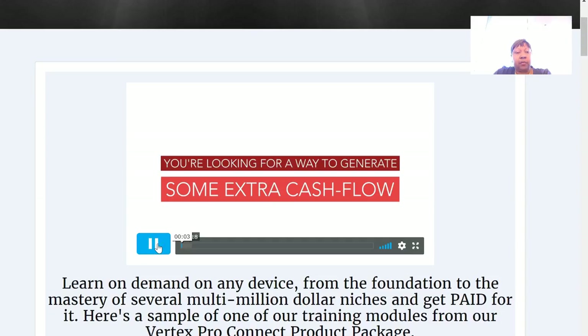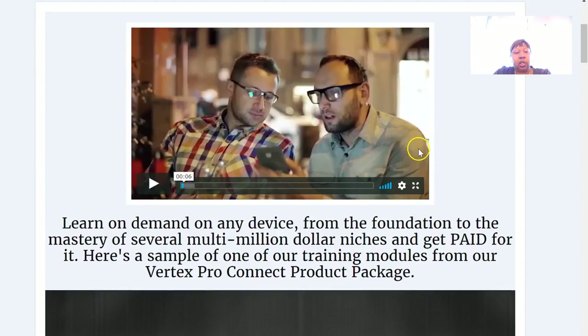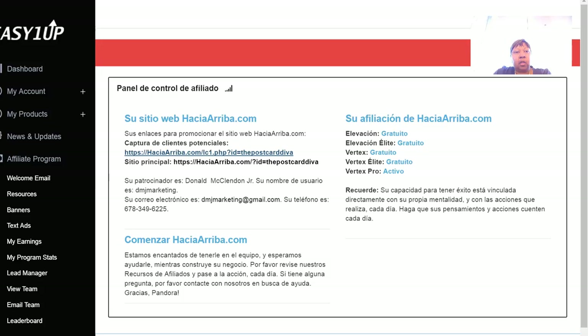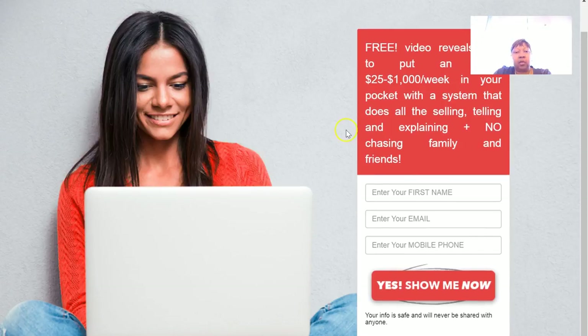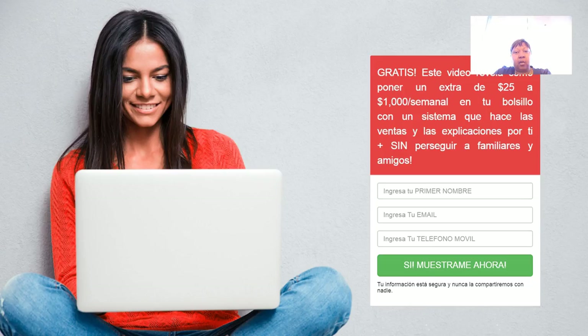This is the website everyone gets — it has a video that comes on automatically about generating extra cash flow from the comfort of your home. You pick a level and you still get this website. You also receive two capture pages. Here's one: 'Free video reveals how to put an extra $25 to $1,000 in your pocket.' It has a built-in autoresponder — you don't have to do anything, so it's a business in a box.